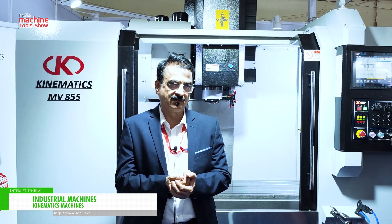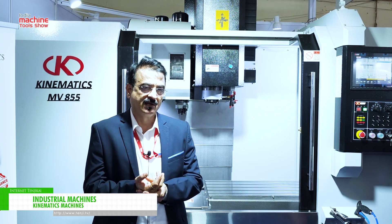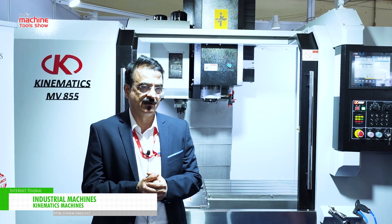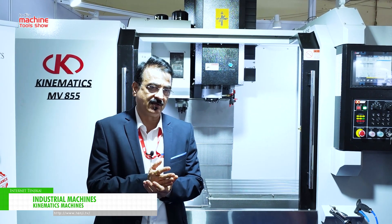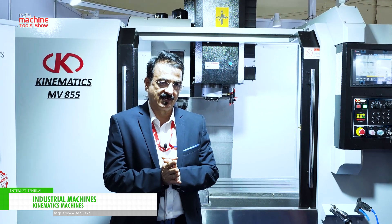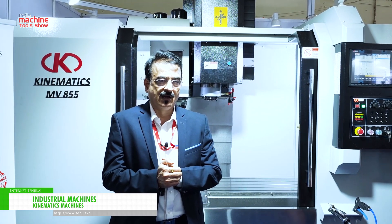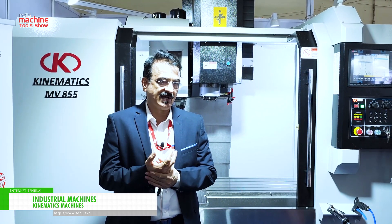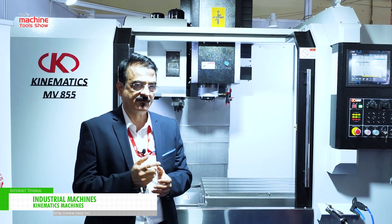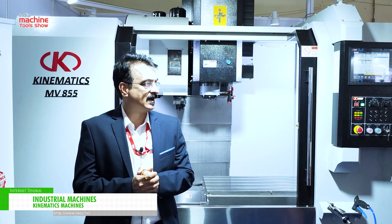All our machines come with a roller guide, a 10,000 RPM spindle with ceramic bearings. We have Meehanite casting or FC 300 casting. These two castings are very different from what Indian machine tool builders are using. Because of this design and the capability that Taiwanese manufacturers have, they have the upper hand as far as performance of the machine is concerned, and you get that performance for a longer time.